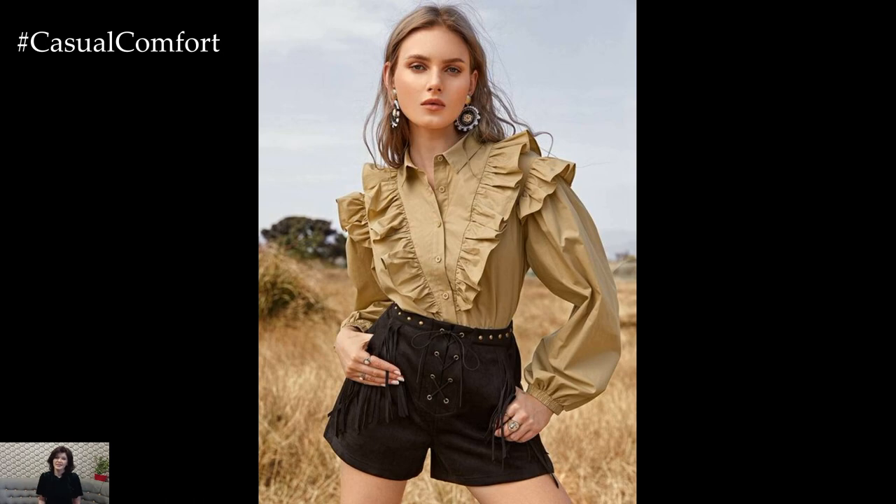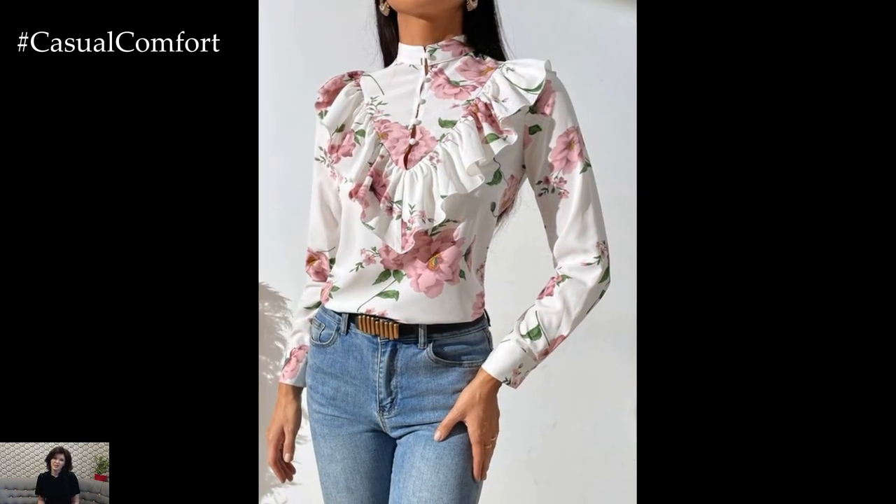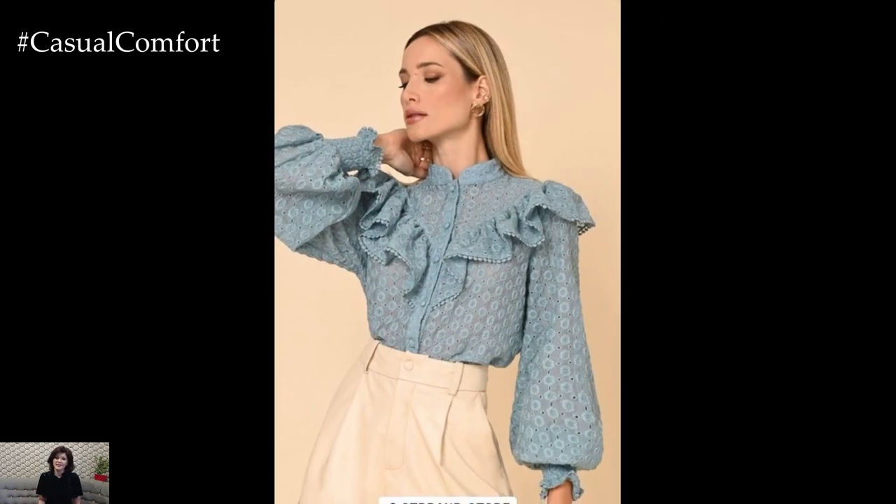Ruffled blouses are a charming and versatile addition to any wardrobe, offering a playful and feminine touch to a variety of outfits. With their delicate frills and romantic detailing, ruffled blouses can effortlessly elevate both casual and dressy ensembles, adding texture, movement, and personality to your look.